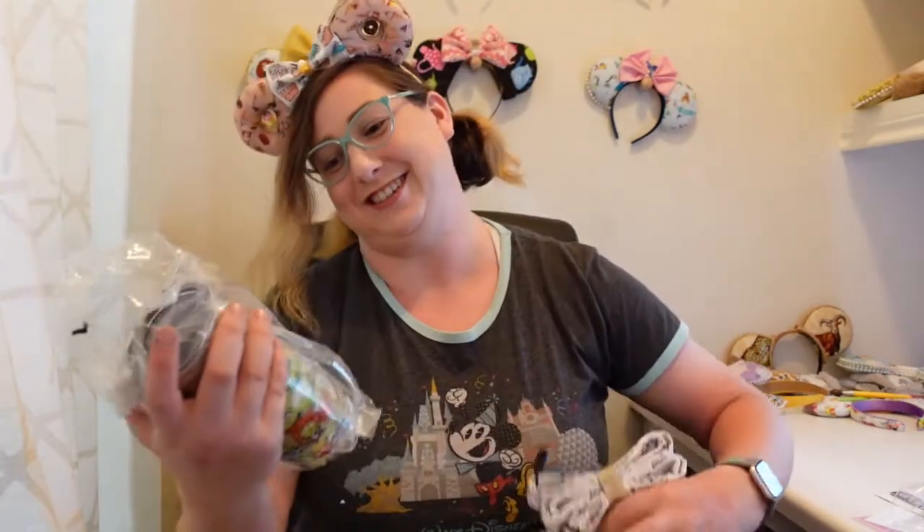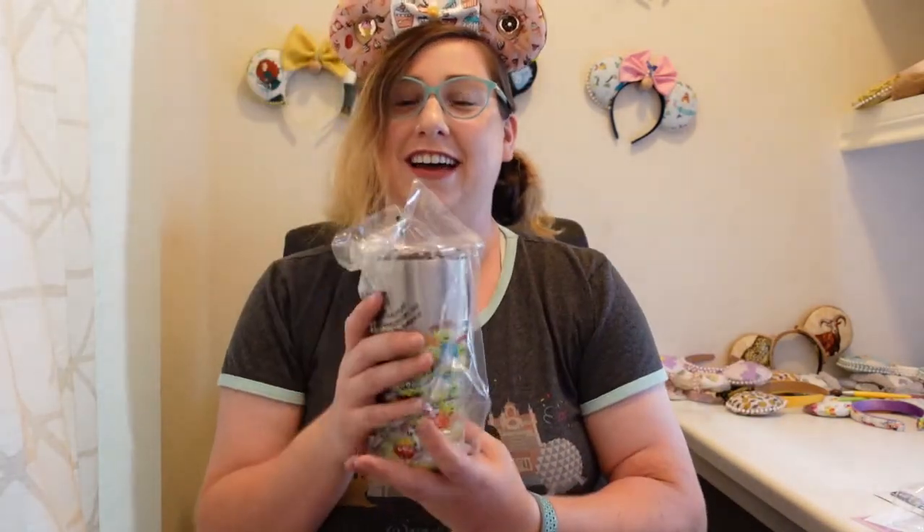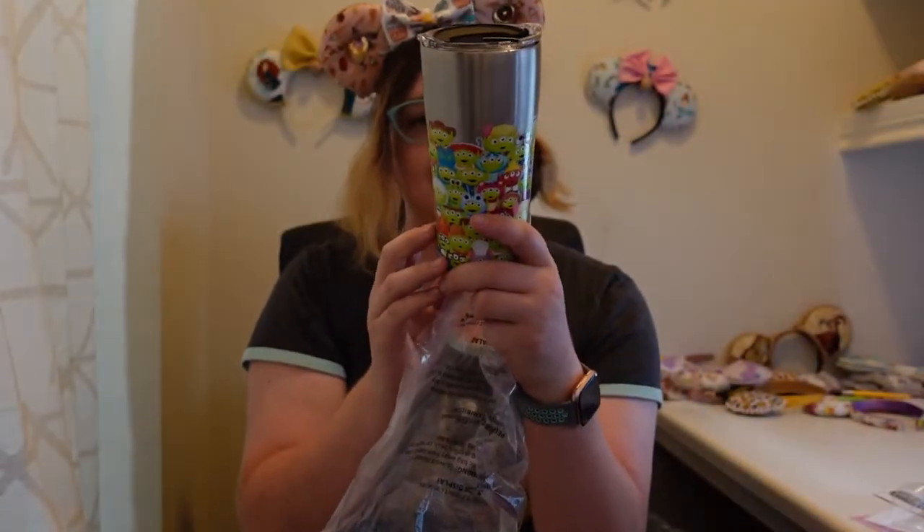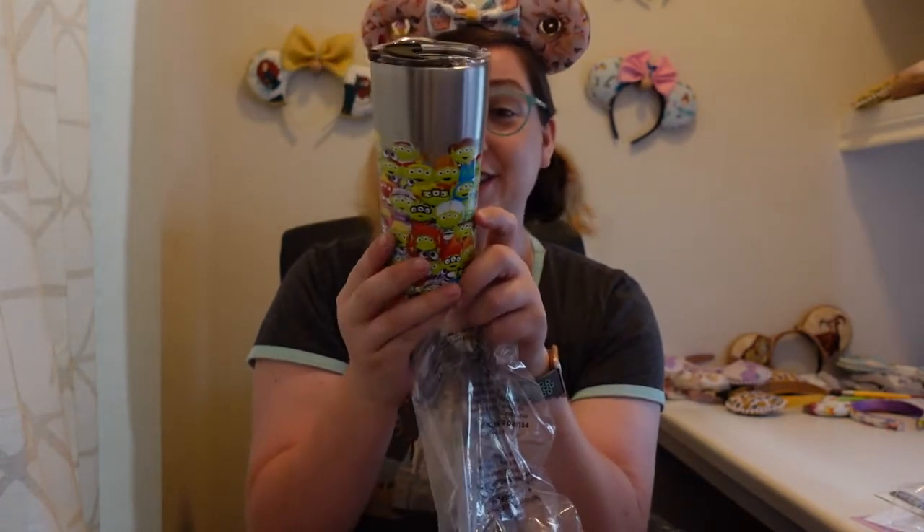Oh my gosh, this is so cute. I did put a lot of preferences — and one of my preferences was metal water bottles, because I really like things that stay cold. I live in Texas — I need my stuff to stay cold. So I got a Tervis with all of the super duper cute aliens dressed up in every character, it looks like, from Toy Story. This is amazing. They have Jessie and Woody and Bo Peep, and also WALL-E and Boo.